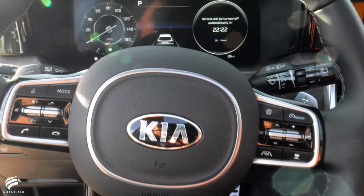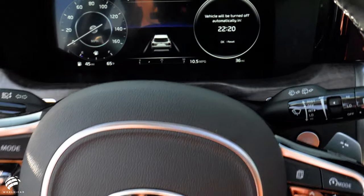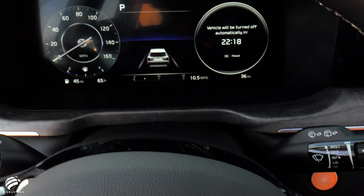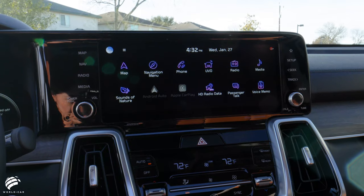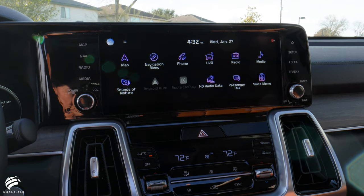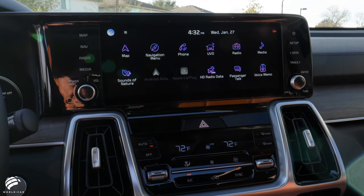The cabin centers around the twin digital displays: the 12.3-inch full-digital meter cluster, which is the first of its kind for any Kia SUV, and the 10.25-inch high-resolution color touchscreen infotainment and navigation display.